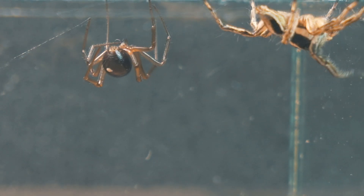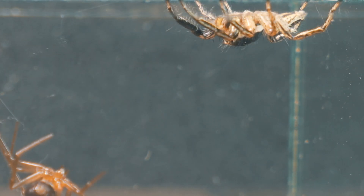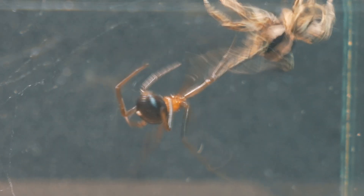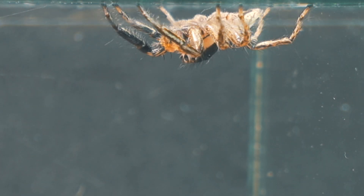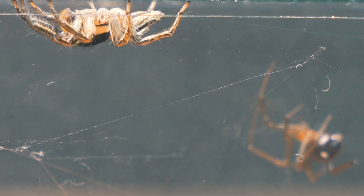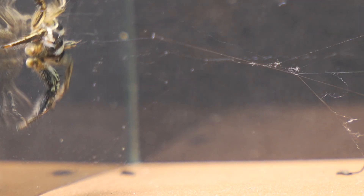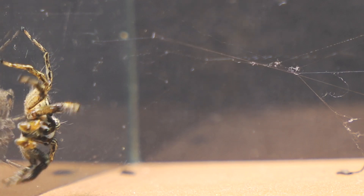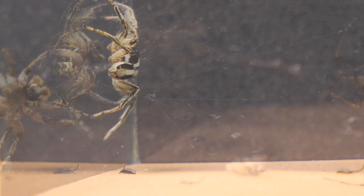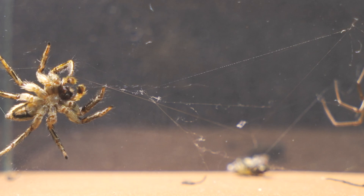But upon noticing the presence of the jumping spider, it redirects its attention from the fly to the other approaching spider. As the tension between the two spiders escalates, we witness a fascinating display of territorial behavior and defensive postures. As a curiosity, jumping spiders are known for their peculiar courtship behavior, which often involves an elaborate dance or rhythmic movement to impress potential mates.